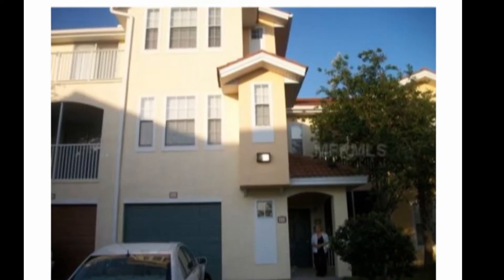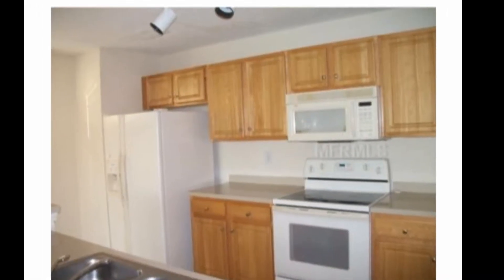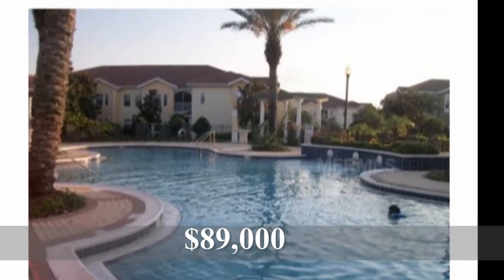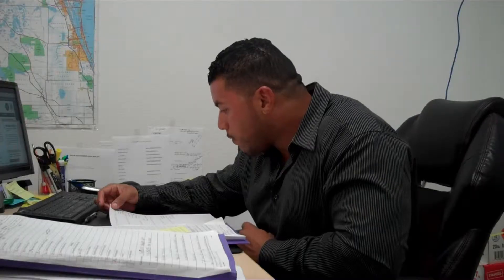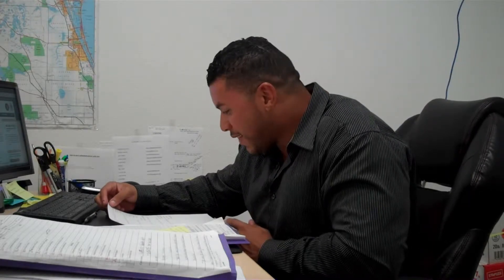Second one, Hunters Creek, very popular area — Villanova at Hunters Creek. This is a condo, two bedroom, two and a half bath, 1,219 square feet. Good size condo, short sale, one day on the market. I'll bring them to you as soon as they hit. Listed for $89,000 by Maribel Monaro of Florida Fantasy Real Estate. That's a great name — Fantasy Real Estate. I like that.